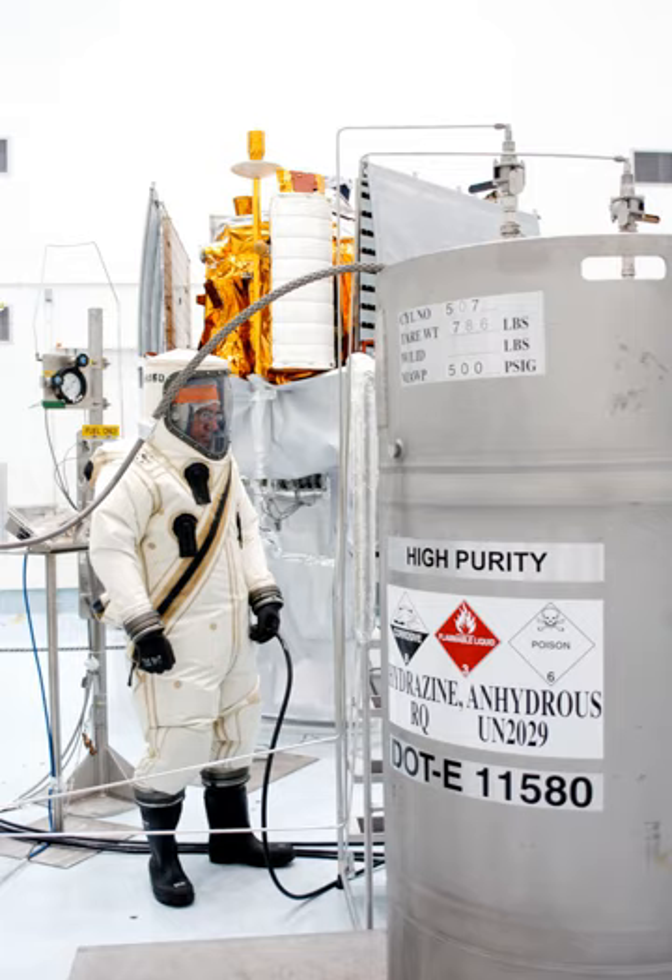Although not hypergolic in the strict sense but rather pyrophoric, triethylborane, which ignites spontaneously in the presence of air, was used for engine starts in the SR-71 Blackbird, the F-1 engines used in the Saturn V rocket, and the Merlin engines used in the SpaceX Falcon 9 rockets.